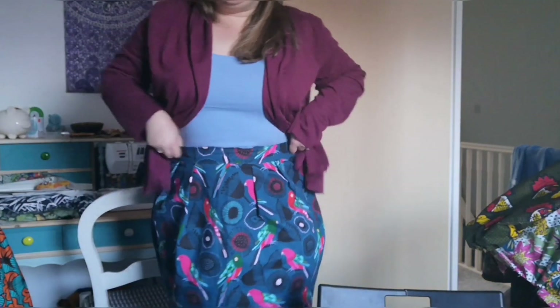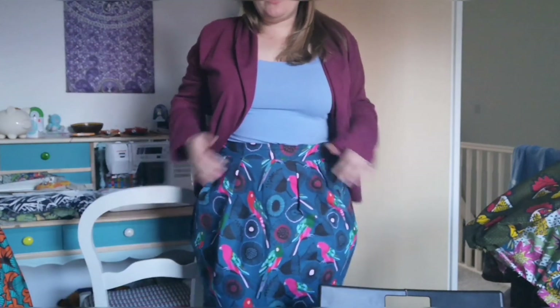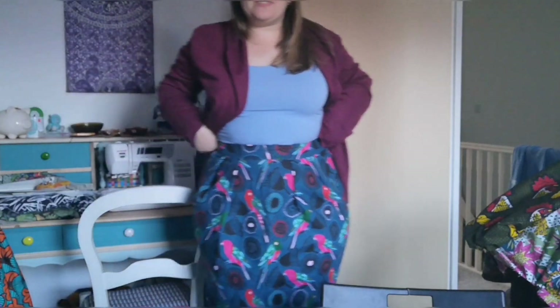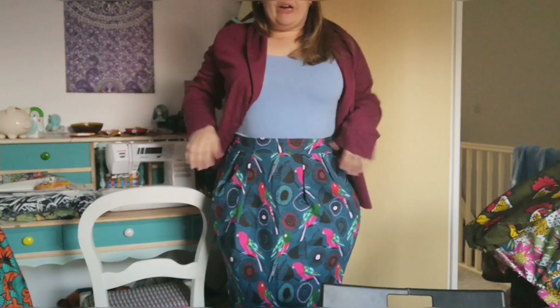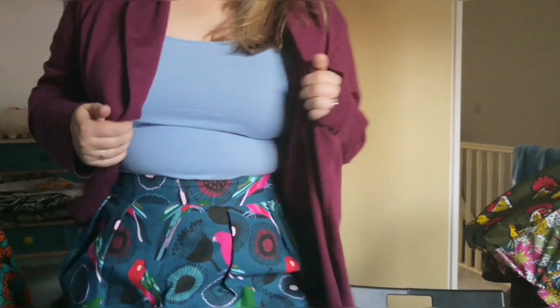I've made quite a few things in April — five things in total, which I don't think is too bad for someone who was away for the first two weeks. I'm wearing my first make: a Sew Over It tulip skirt which I just finished today in this gorgeous parrot fabric that I got from Spotlight while I was in New Zealand. I really love the colour — I'd call it petrol rather than teal. This is curtain fabric so it holds those pleats really lovely.